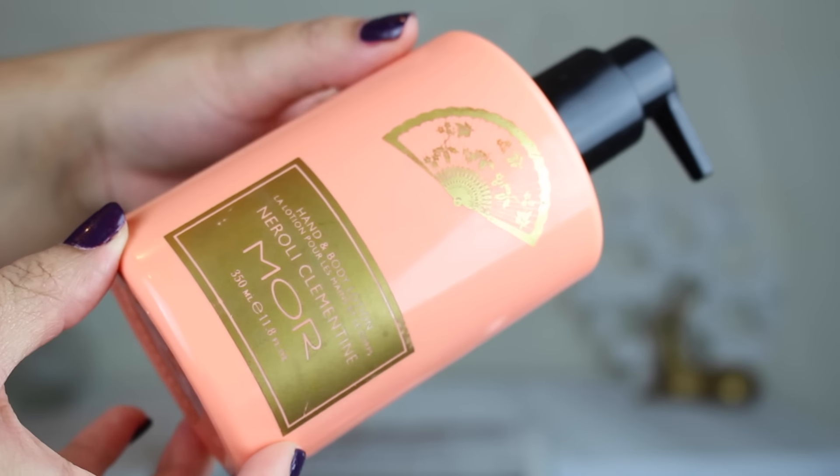This next thing is from the brand Mor — an Australian brand. It's the hand and body lotion in neroli clementine, a citrusy scent which I love. The smell is just amazing; it's one of the best smelling hand and body lotions I've ever smelled. It's not a very thick lotion — almost a watery consistency, very refreshing, and it really sinks into your skin. It would be a really great summer body lotion, but it's not hydrating enough for winter.